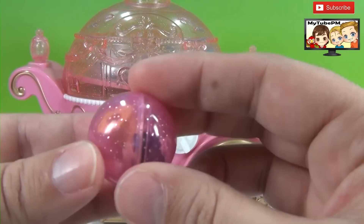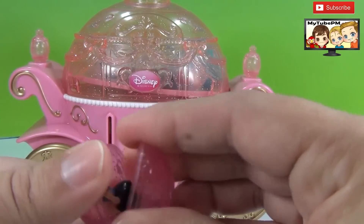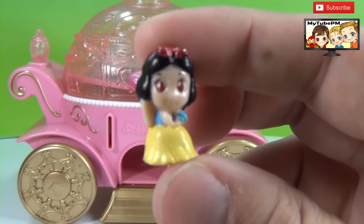And here's another one — a pink squinky. Let's see what's inside. It's Snow White.